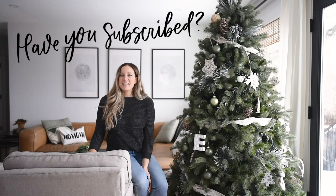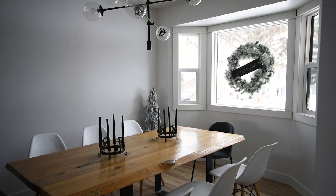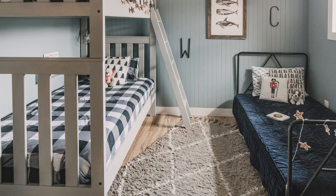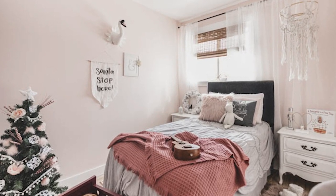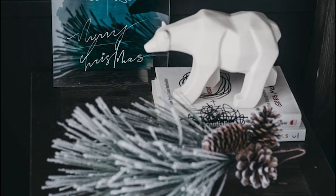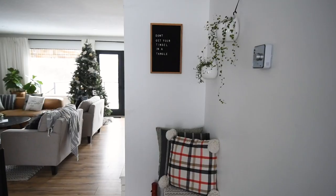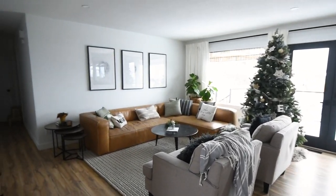My Christmas home tour covers our main living space — the living room, dining room, entryway, and kitchen. You can see our boys' bedroom in a separate blog post, which I'll link below, and Aubrey's bedroom is also decked out for the holidays with a linked blog post. Our bedroom only gets a sneak peek since we haven't finished renovating it yet. The main living area is open but separated by the fireplace wall.